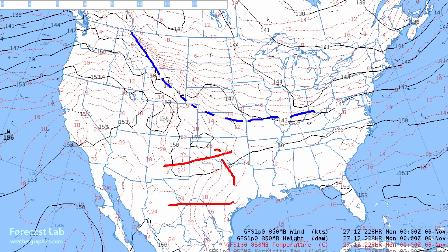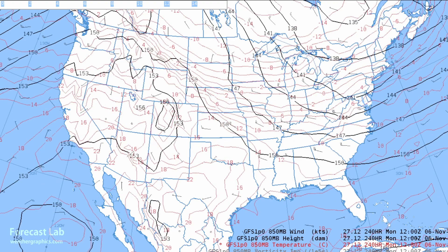Westerly flow in Texas — 20 Celsius — that's warm. That's going to mean 80s returning to Texas for November 5th and 6th. So yeah, not quite done with summer down there in Texas and Oklahoma.